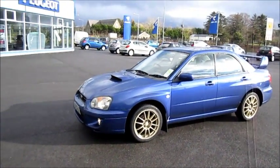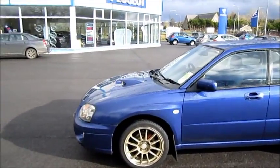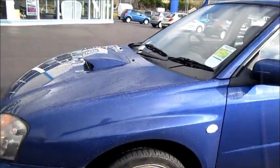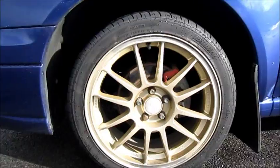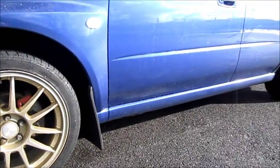So today we're going to start with the exterior of the car. The 30th Anniversary does come with this very rare and exclusive dark blue. It also comes with 17-inch 12-spoke gold OZ alloy wheels. This one does come equipped with front and rear mud flaps.